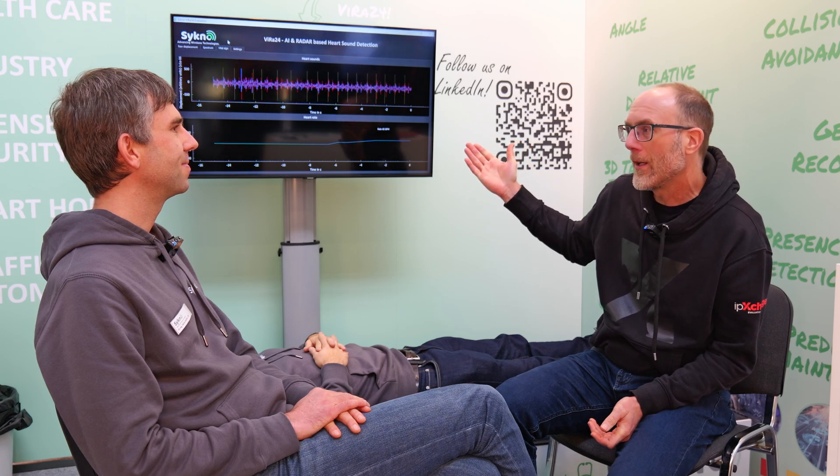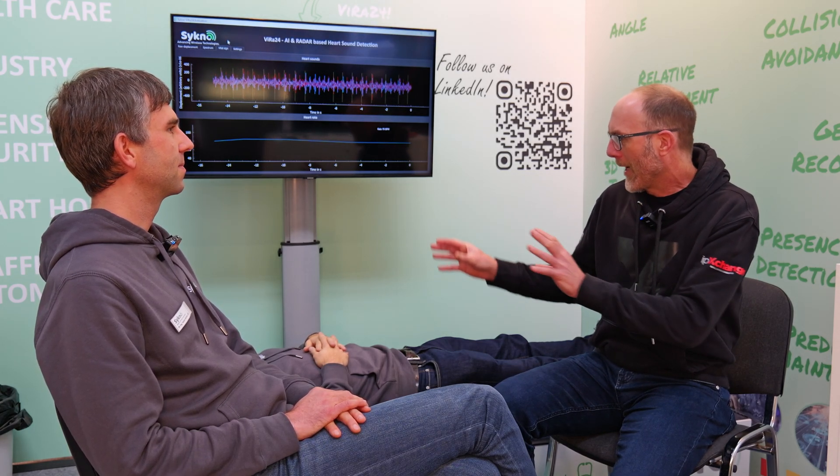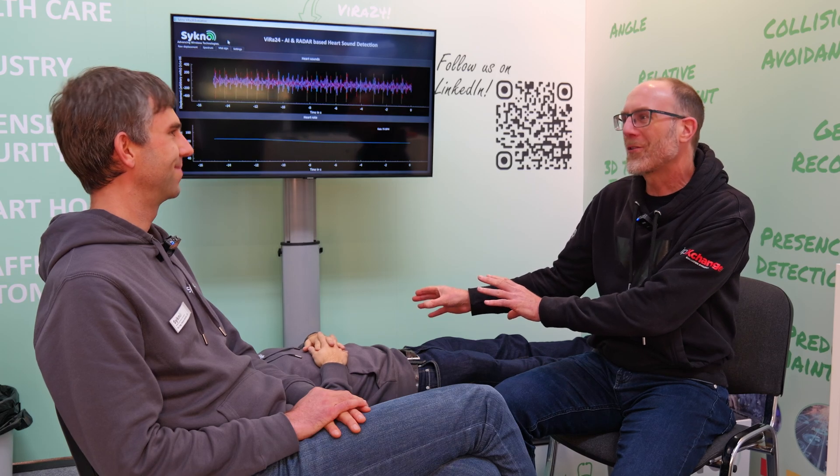I'm here at the stand of Cycno at Electronica, and I'm with Fabian Mischler, the CEO of the company. Hello Fabian. Hello. So can you describe to us what is happening here? You're a specialist company in RF and particularly in radar technology. You've got a radar demonstration here of a product and a colleague here lying on the bed. What's going on?